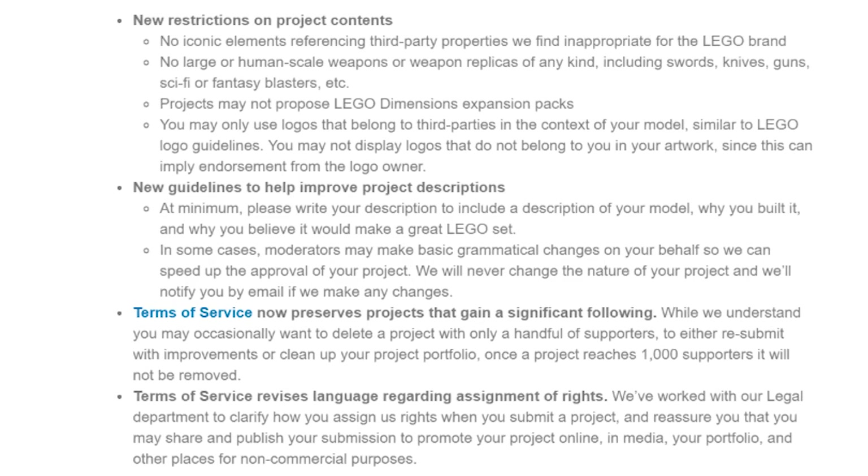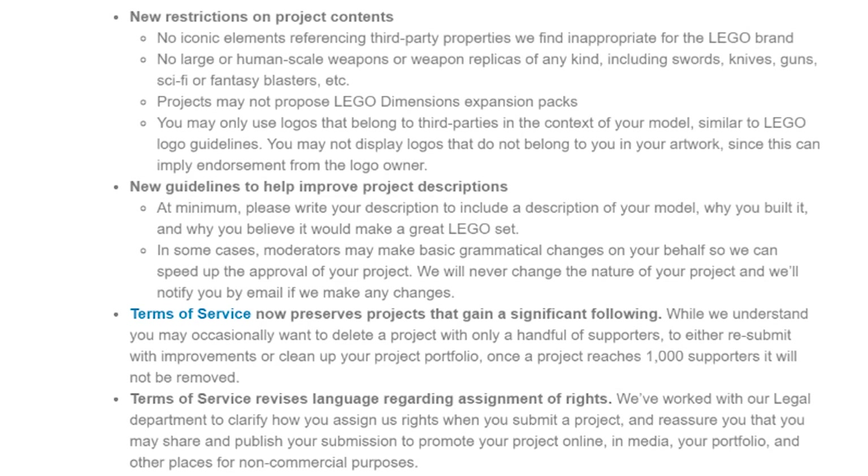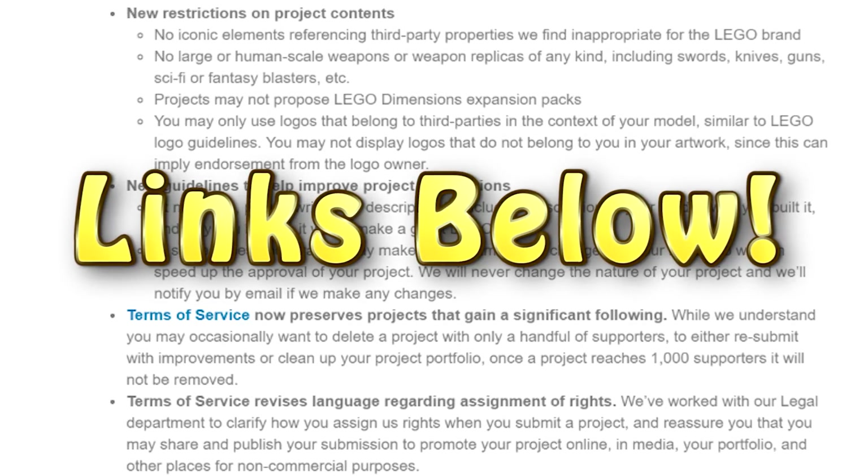There were a few other guidelines outlined as well, and if you're serious about submitting any projects, I suggest you check those out too. I will leave a link in the video description below.